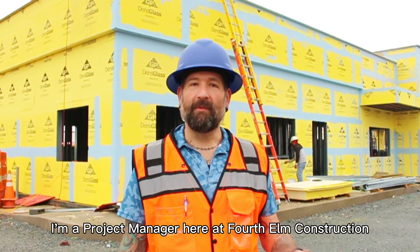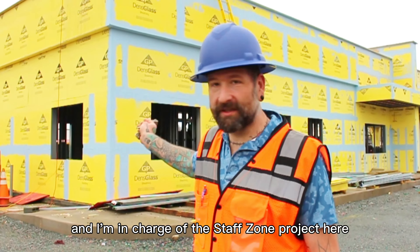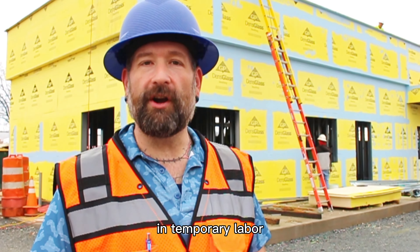I'm Jeremy Kenyon. I'm the project manager here at 4th Elm Construction and I'm in charge of the StaffZone project here. StaffZone is a company that specializes in temporary labor.